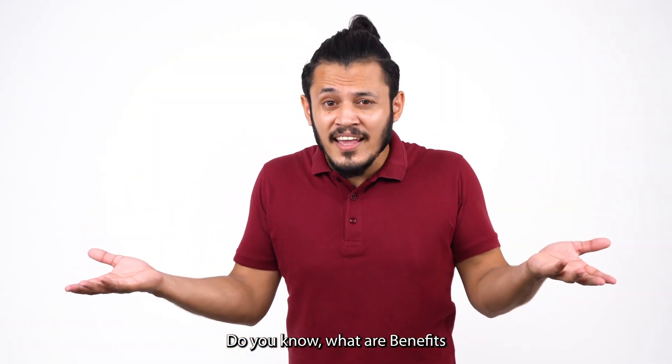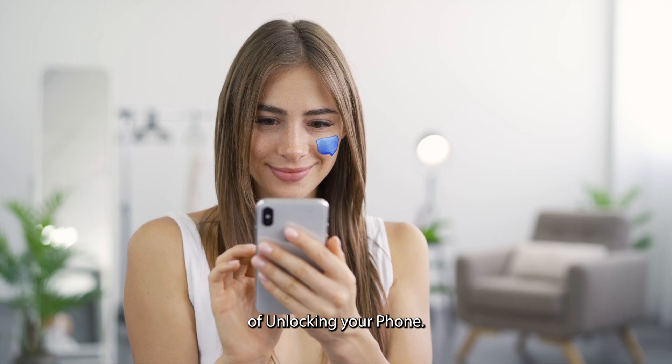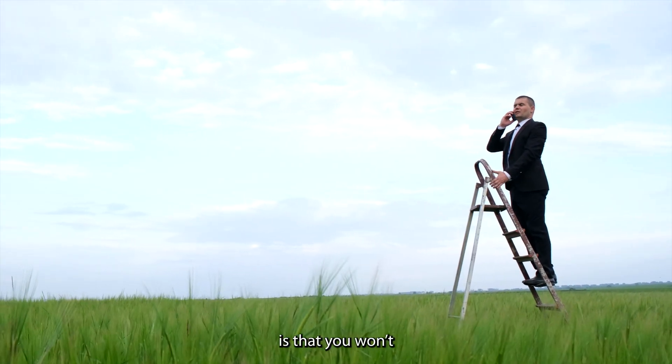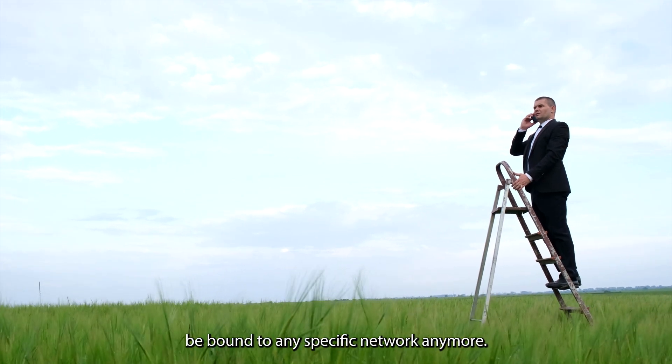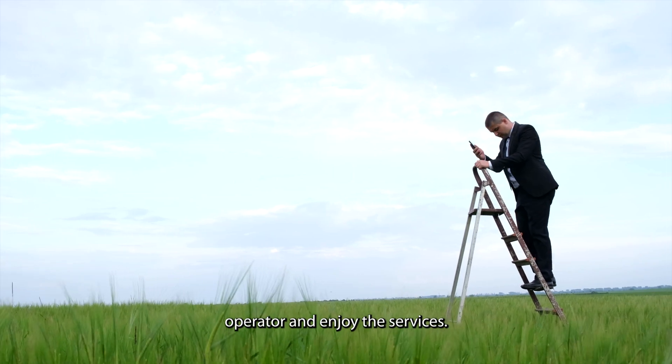Do you know what the benefits of unlocking a phone are? There are many benefits. Benefit 1 — Freedom from network: The first and foremost benefit of unlocking your phone is that you won't be bound to any specific network anymore. You can freely change your network operator and enjoy the services.